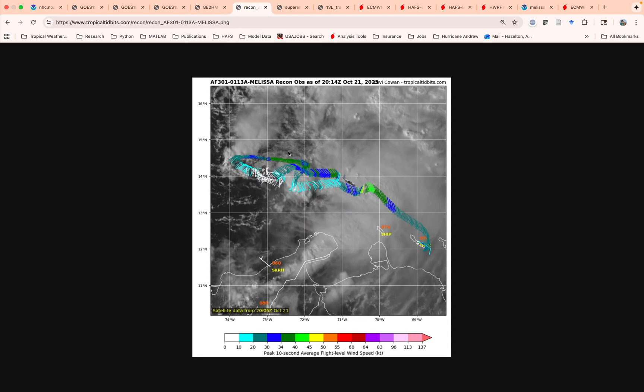We kind of saw that in this morning's recon flight — or early this afternoon, sorry — where you had the low-level center way off to the west and the mid-level center way off to the east. That structure seems to be persisting into the evening. So not very organized in the short term, but in the medium range over the next few days I think it will align. How fast it does is going to be important for the track forecast.